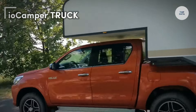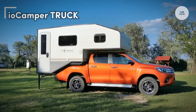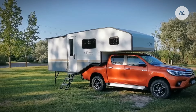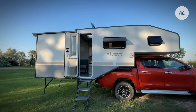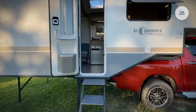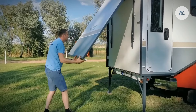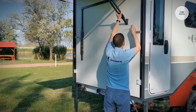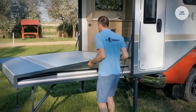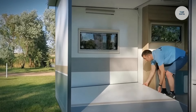The IO Camper Truck is an expandable off-road camping trailer designed for adventure enthusiasts who seek comfort while exploring remote locations. Its unique expandable design allows for increased living space when parked, comfortably accommodating up to four people. This trailer is specifically designed to be towed by various vehicles, including SUVs and trucks, ensuring versatility for different users. The lightweight construction enhances towing efficiency without sacrificing durability.